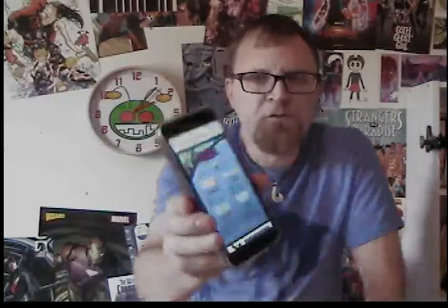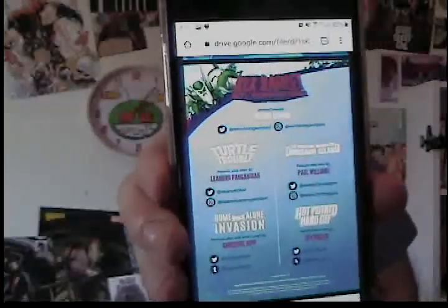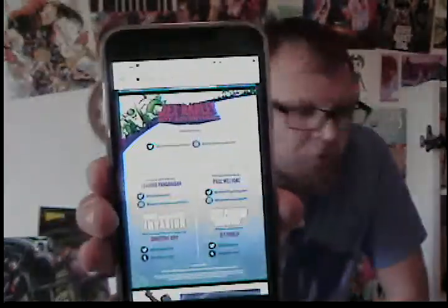Writer and colorist is Winston Gambro. This one has four stories, with pencils and inks by Leandro Panganiban on one, Christine Hipp on another, Paul Williams on the third, and Jay Pollack on the fourth story in Rex Bradley issue one.